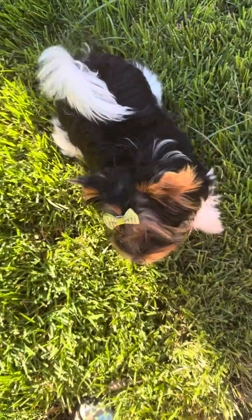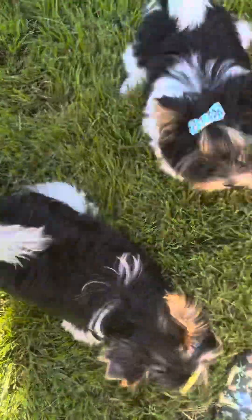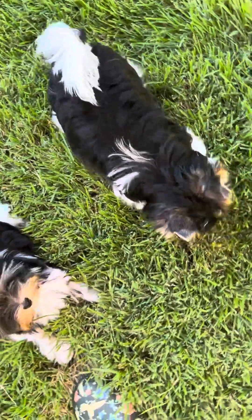Hampton is available. He was born June 10th and has been seen by my vet three times — three vaccines. He's ready to go.